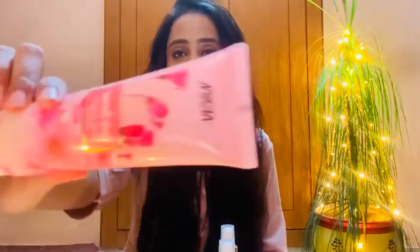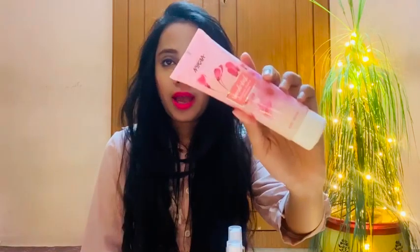The next product is the Nykaa Wanderlust Japanese Cherry Blossom Body Scrub. It is 140 grams, priced at Rs. 350, with a 3-year shelf life. The packaging is pretty good. Please note this is a body scrub — do not apply it on your face. You can apply it on your hands or legs once or twice a week, as exfoliation is very important for the skin.